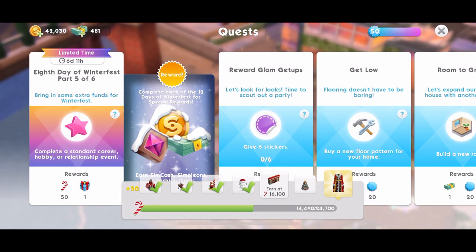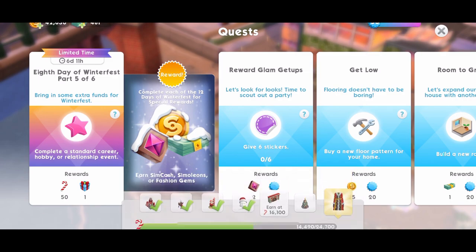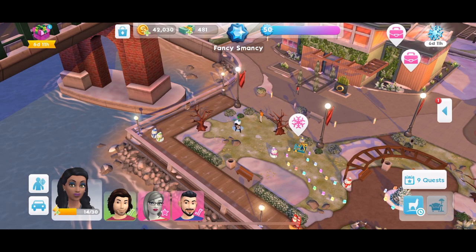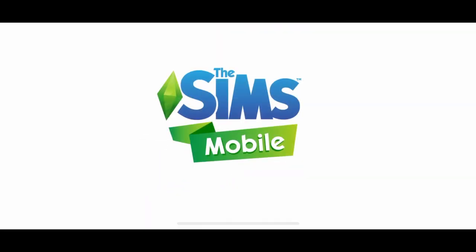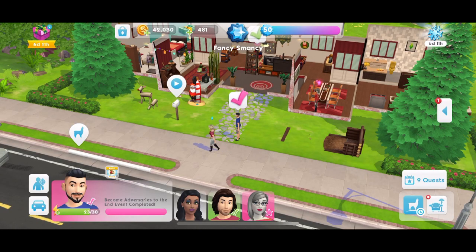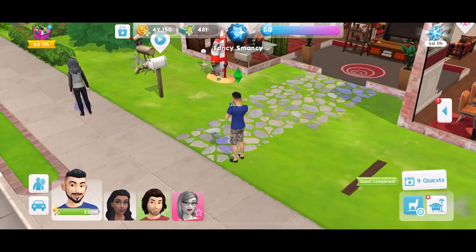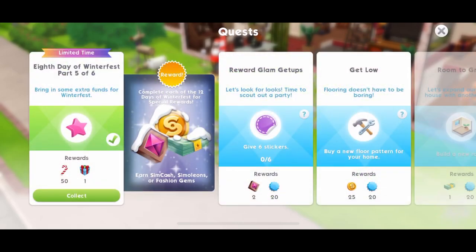Now part 5 - bring in some extra funds for Winterfest. This is where we need to complete a standard career, hobby or relationship event. This is a standard event that has completed - excellent. I love it when it just works like that and straight away you can complete a part. It's just fantastic. Quest part done.